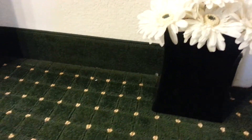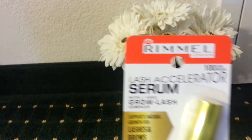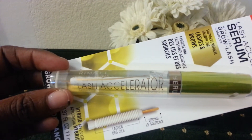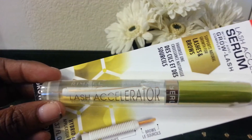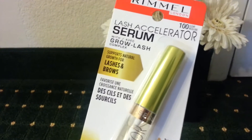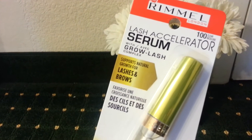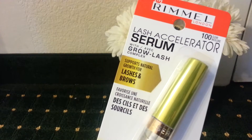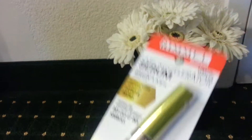The first thing I got was a lash accelerating serum — a growth lash complex from Rimmel. I usually get eyelash extensions, the individual ones, which are very expensive. I don't get them done very often because my lashes stay on really well for a couple of months. My natural lashes are fine but I want them a little thicker and longer, so I got this. It was about six bucks at Walmart.